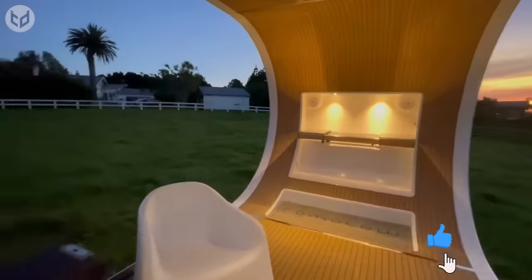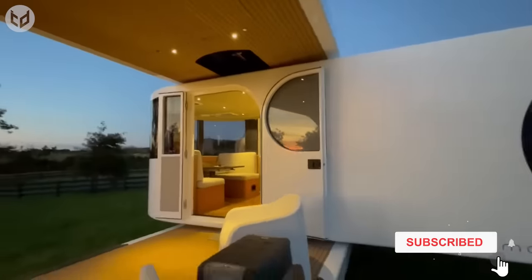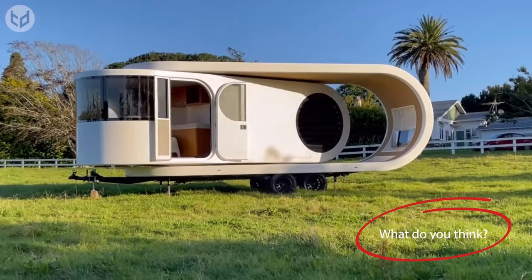While the Romato boasts innovative features, it remains relatively practical for towing. When in travel mode, it maintains a compact and aerodynamic shape, making it easier to tow than some larger and bulkier travel trailers.